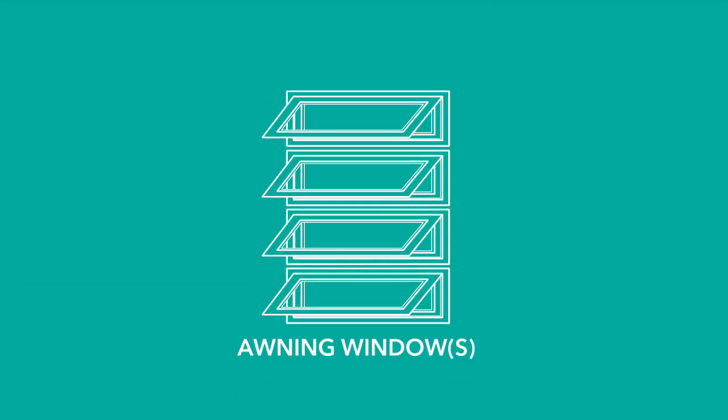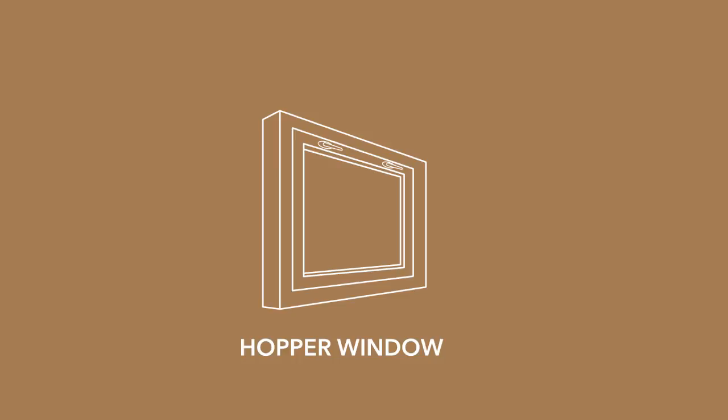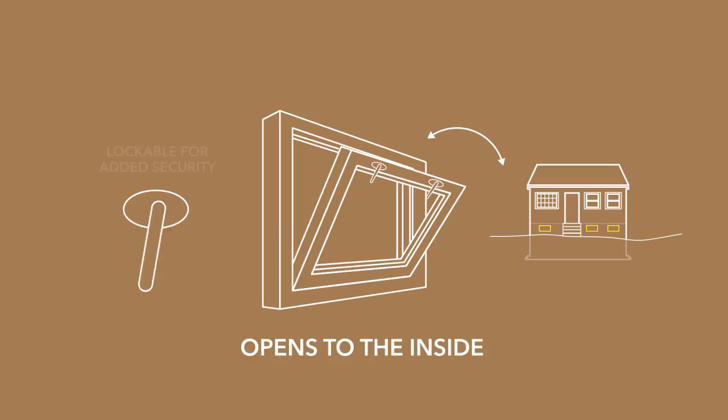Awning windows are typically stacked over each other, or an opening may have a fixed light or a picture window stacked over the awning at the bottom. A hopper window or basement hopper looks a lot like an awning window, but is usually found in a basement or cellar near the ceiling. From the home's exterior, these windows are located just above the ground. Due to their location close to ground level, and the fact that they usually tilt into the house, a hopper window usually has two operating mechanisms that lock or unlock the window for increased security.